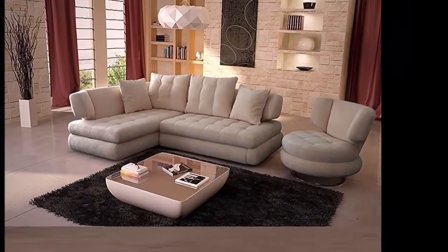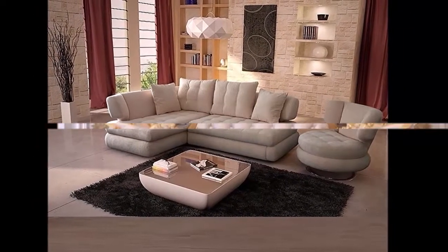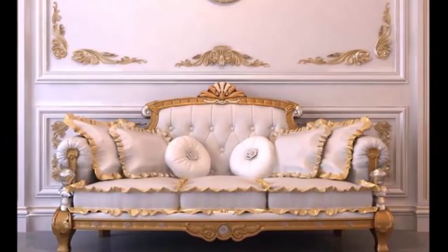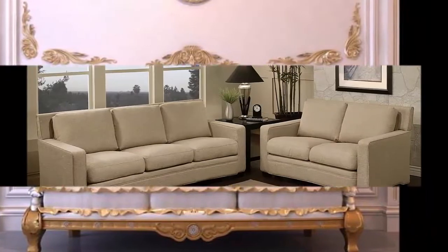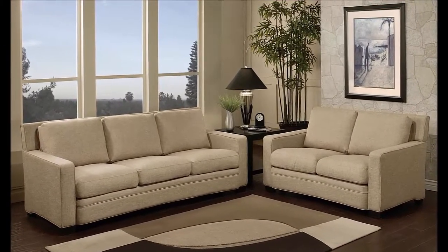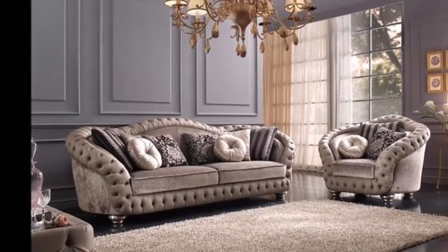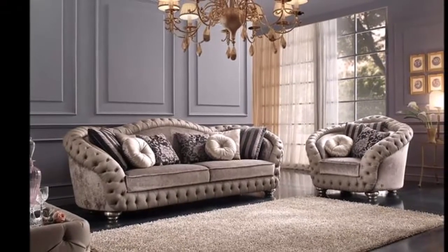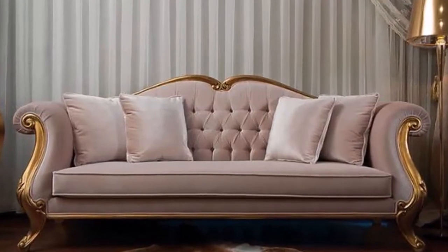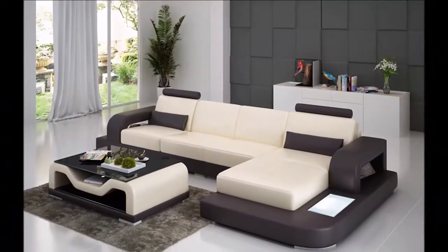So stay with us and watch this video till the end. As the centerpiece of any social area, a stylish sofa often serves as a functional focal point. It's important to balance comfort with aesthetics to get the best possible effect. In this video I will show you the fabulous sofa designs for any style.